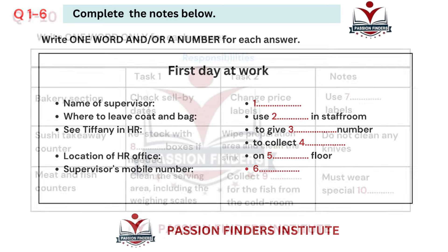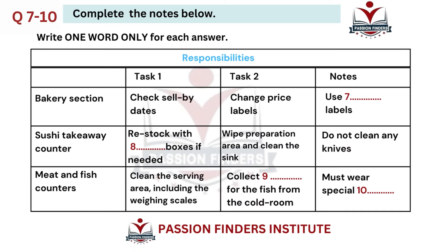Before you hear the rest of the conversation, you have some time to look at questions 7 to 10. Now listen and answer questions 7 to 10. So, Charlotte, your tasks today are in the bakery section, on the sushi counter and on the meat and fish counters. The first job is to check sell-by dates on the bread and cakes. If any of the dates are today's, put a new price label on the packaging. What if any of the labels are yesterday's dates or older? Do I throw those items away? Yes, but that shouldn't happen. We check the stock every day.